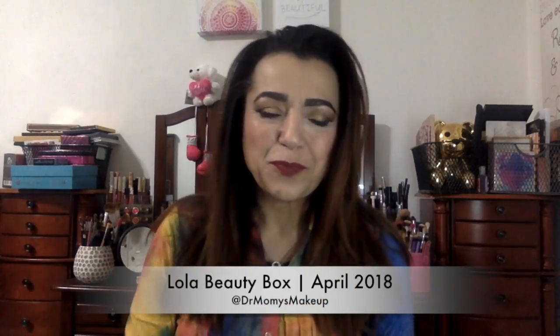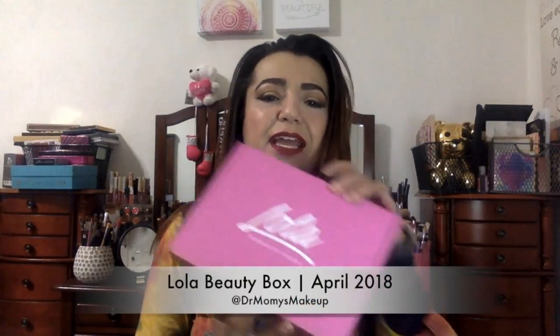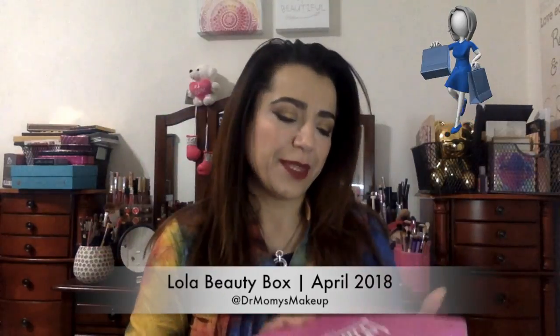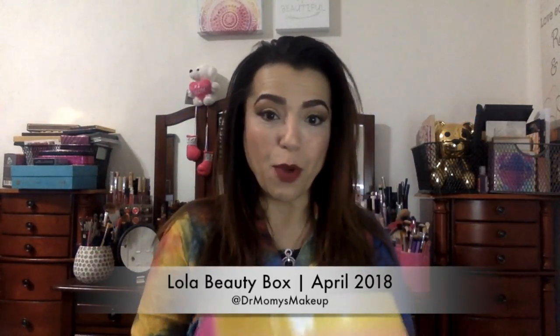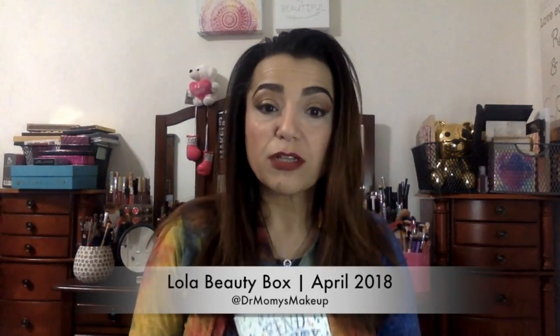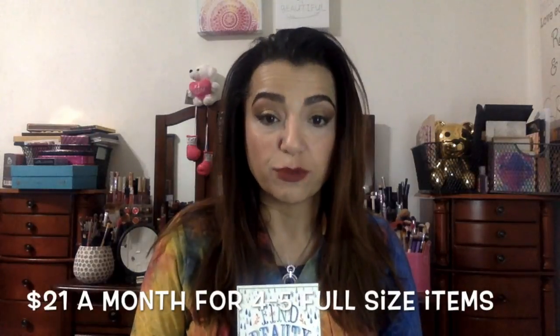Hello and welcome back to my channel! Today is a Lola day — I just got this in the mail. Let me open it up and see what we have. Lola is a $21 a month monthly subscription box, you get four to five full-size items, and this one says 'Find Beauty in Rain.' It's got information on what comes in the box but I'm not going to go through that right now.